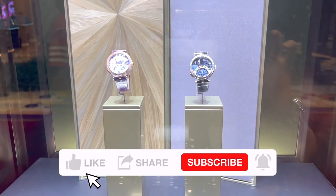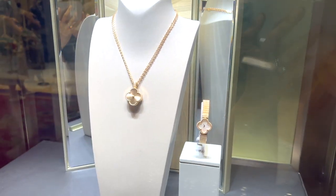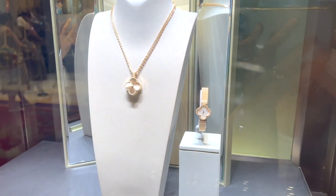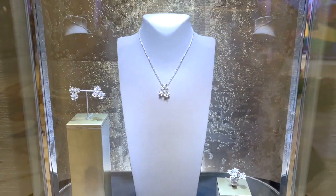I'm so happy to take you to one of the Van Cleef & Arpels boutiques in Las Vegas to shop with me. I will show you many beautiful pieces I have tried on this time and I will share their price details. As always, don't forget to leave me a comment to let me know which one is your favorite piece.